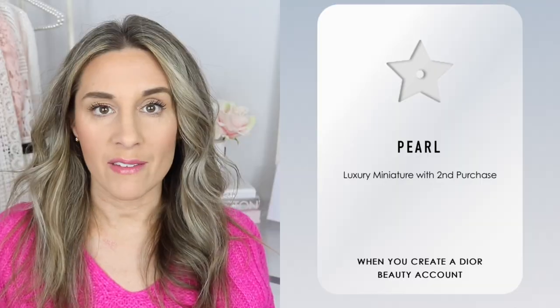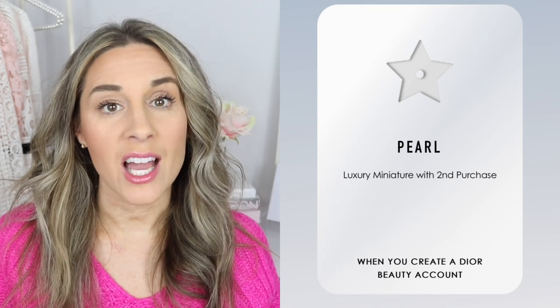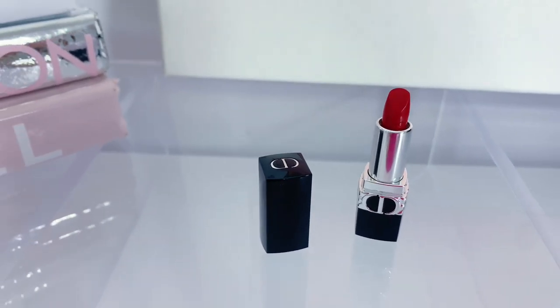The very first level is the Pearl level. When you sign up for the Dior loyalty program you are automatically at the Pearl level, and you will get a luxury mini lipstick with your second purchase. That luxury mini is a little lipstick in the classic iconic red shade. After your second purchase at the Pearl level you receive this as a free gift. A lot of times it will automatically be added to your cart — if not, you can look at your loyalty status, see which gifts you're eligible for, and move them to your cart.